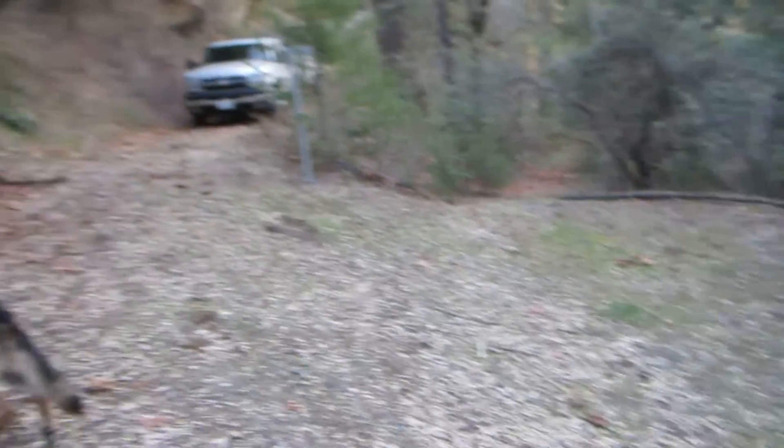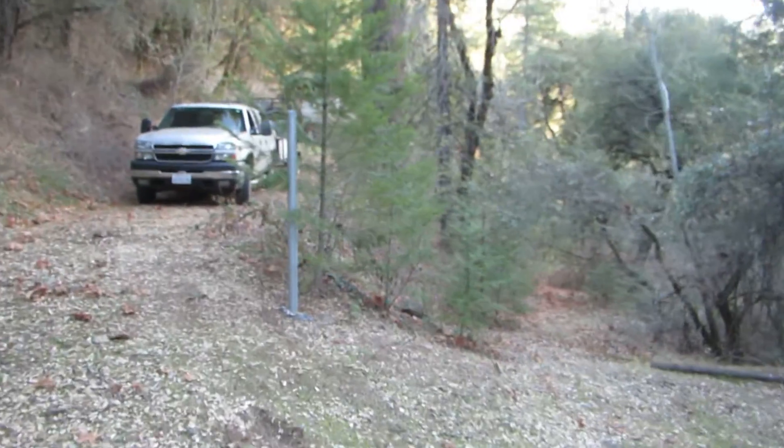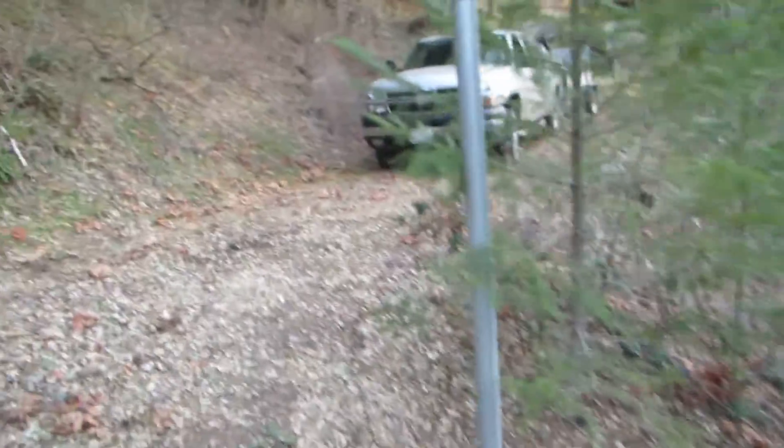This is a nice little turnaround space for you. So anyway, here's a little video of the property. I did some cleanup. I haven't got to the pipe yet. I personally think this has a septic tank, and I think this is the leach field right here. Don't know that for sure.